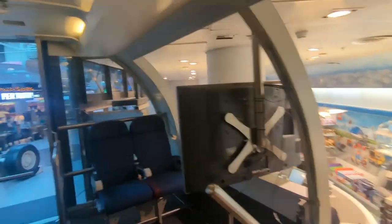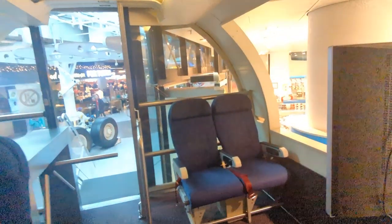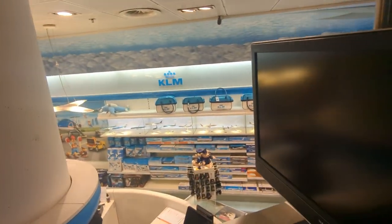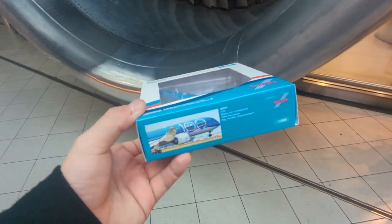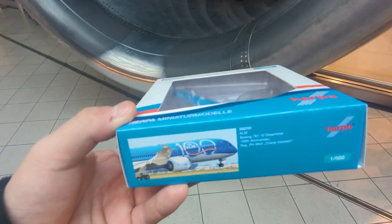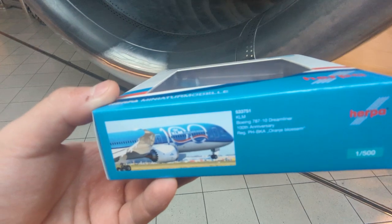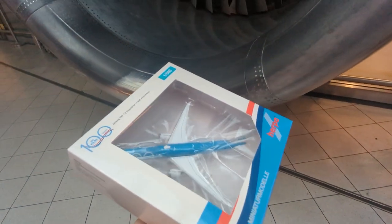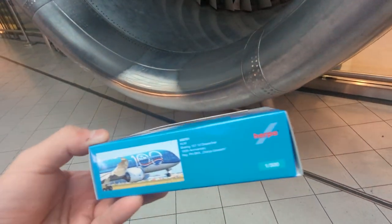And there's the shop again. Well, in the end I've decided to get myself a model. This is a 787-10 Dreamliner, the 100th anniversary. There was a Boeing 777-300 of these as well, but the 100 was smaller on that, and I thought it would be nice to have a 787-10 in the collection, so I decided to buy this.